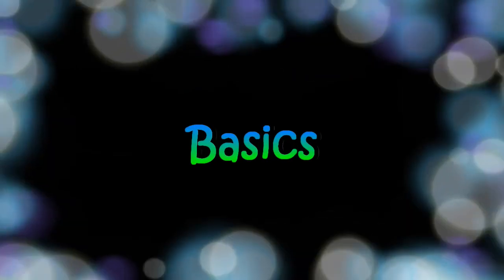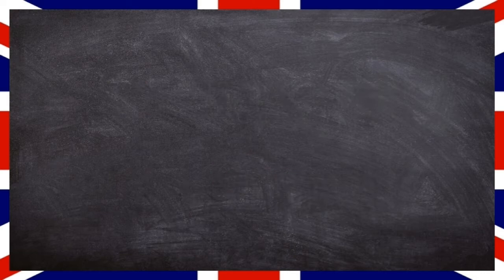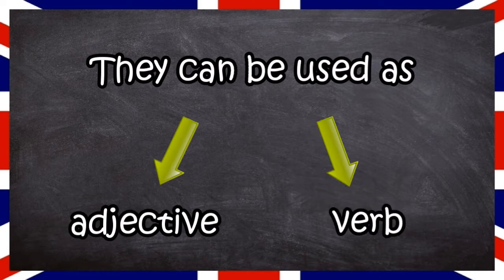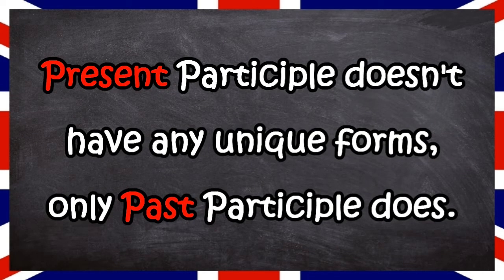Let's have a look at the basic differences between the two. It's either formed with an -ing after the base form or an -ed — so it's cooking or cooked. They can both be used as an adjective or a verb. The present participle doesn't have any unique forms; only the past participle does.